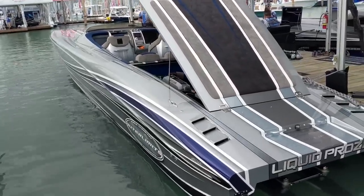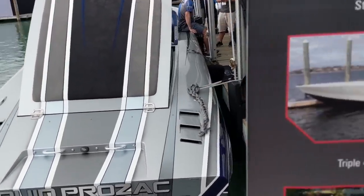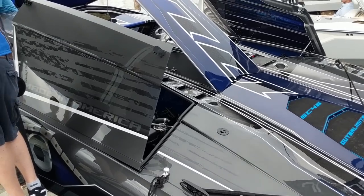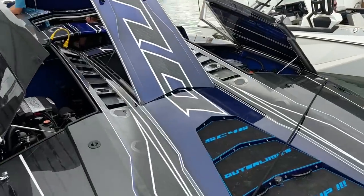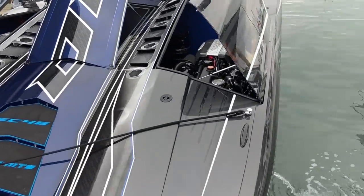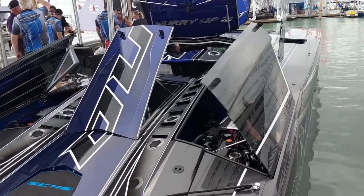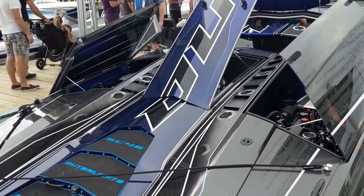There's Outer Limits' Liquid Prozac - twin 860s, custom paint obviously. This is the SC 46, it's a full carbon fiber build with a 12-foot beam. It's a huge boat. This thing looks pretty serious - those are the 1550 Mark racing engines in there. This thing will be insanely fast.